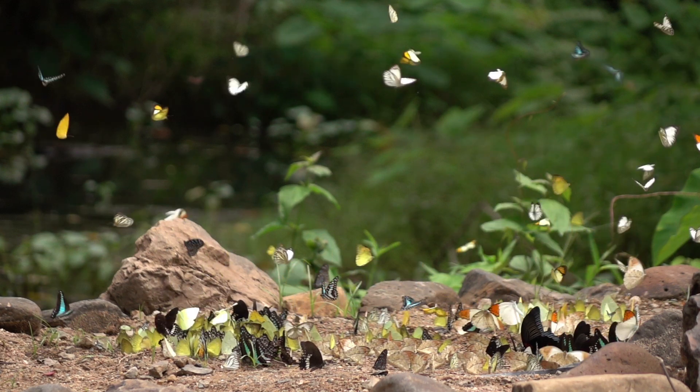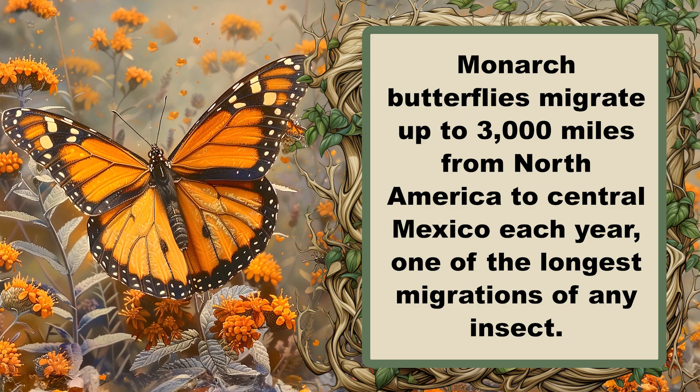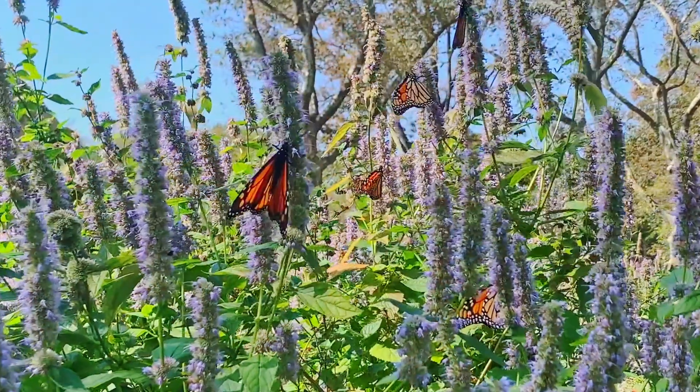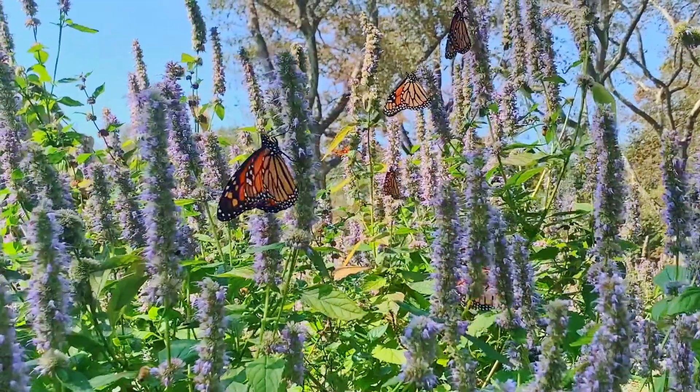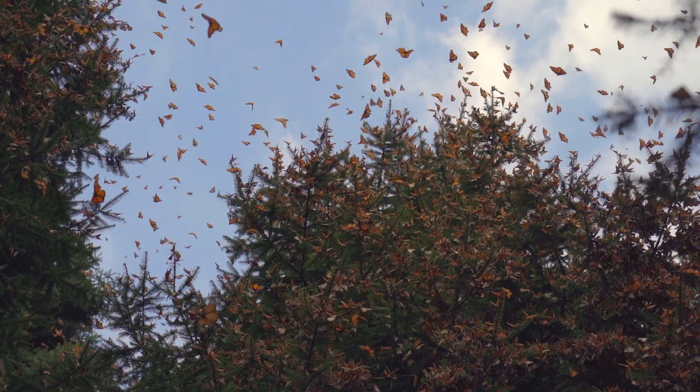One butterfly species that has been significantly affected is the migratory monarch butterfly. Monarchs are well-loved and widely recognized, making their decline particularly concerning. The research highlights that insecticides, more than herbicides, are the main factor contributing to the decline of monarch butterflies.